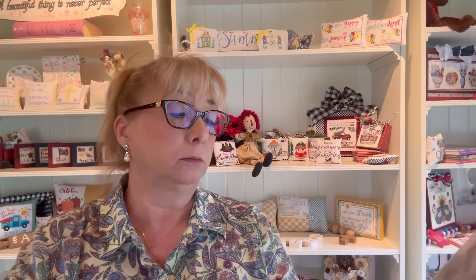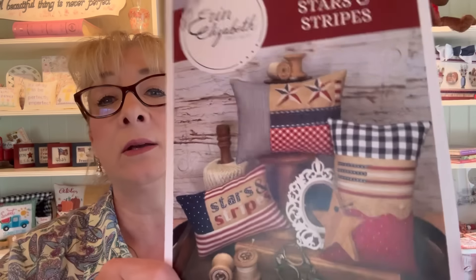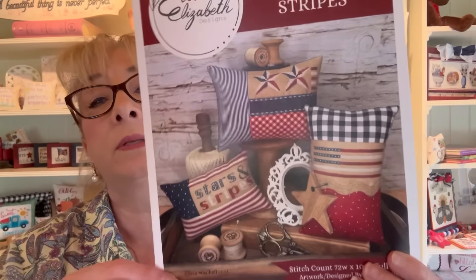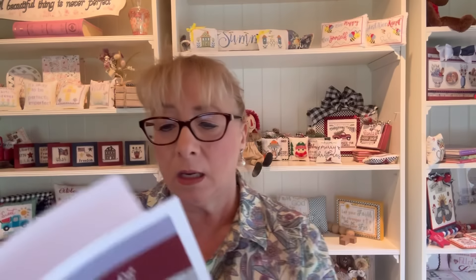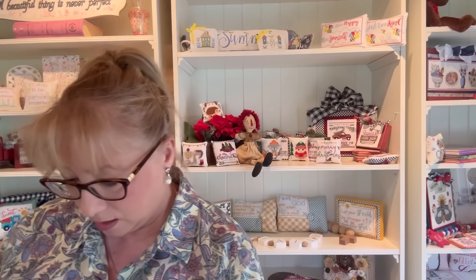Now I've got some new arrivals from other designers. We have four charts from Erin Elizabeth — I think they were on order and just arrived. The first is called Stars and Stripes: it's one chart but she's finished it off three ways — the full piece, then just the stars, and then just the stripes. This is stitched on 40 count Vintage Country Mocha by Zweigart.